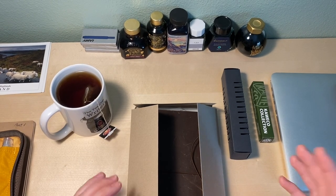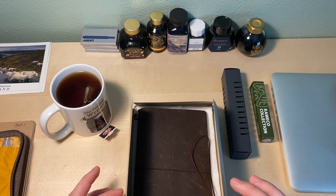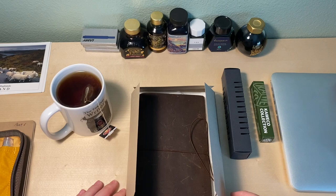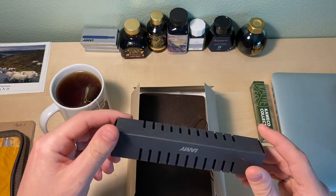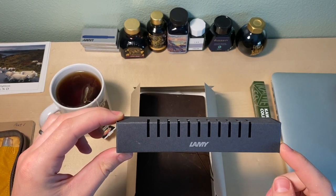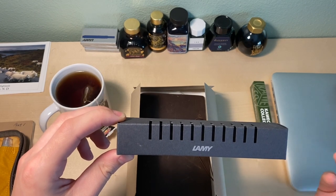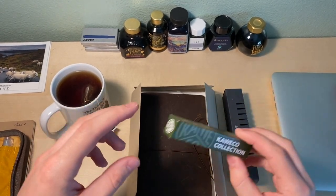Today I will be looking at the standard size Traveler's notebook in brown. I have been using it for about two to three weeks, so there's already a patina going on the leather and I've been able to look at the paper and see how I like it. I also want to go over a Lamy Safari — this is a broad nib pen. I wanted to get a pen with a better flow. I am left-handed, and I've heard there are pros and cons to Lamy pens, but personally I really do like them. And also the Caveco Sport.